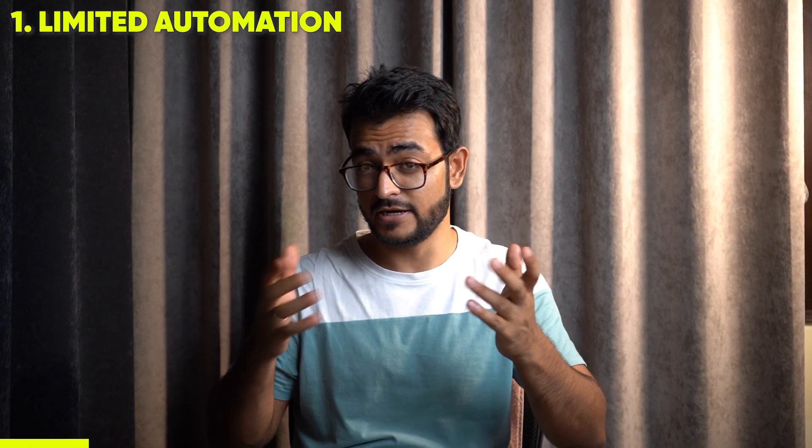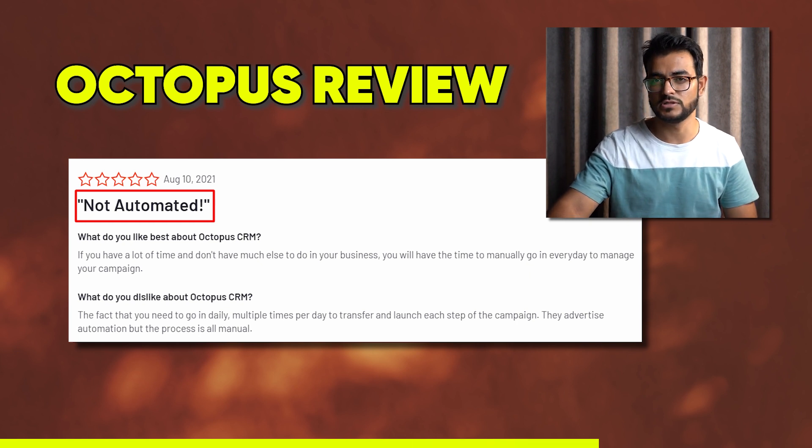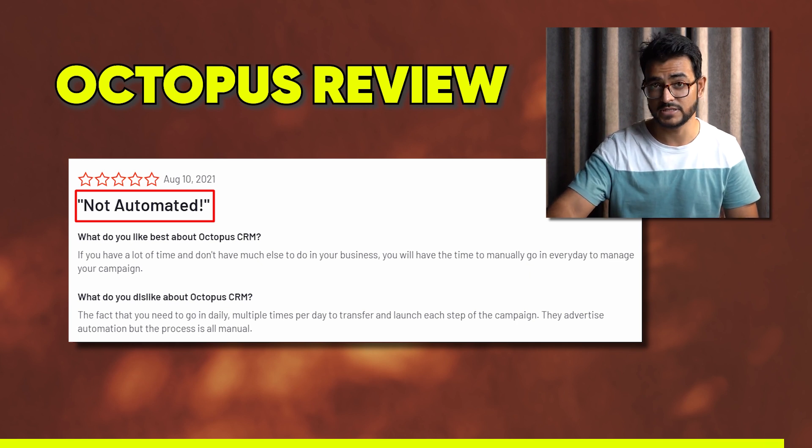On limited automation, here's a real user review: 'It's not automated. The fact that you need to go in daily, multiple times per day, to transfer and launch each step of the campaign — they advertise automation, but the process is all manual.' So you actually have to go in and do it yourself, which is not a great user experience.